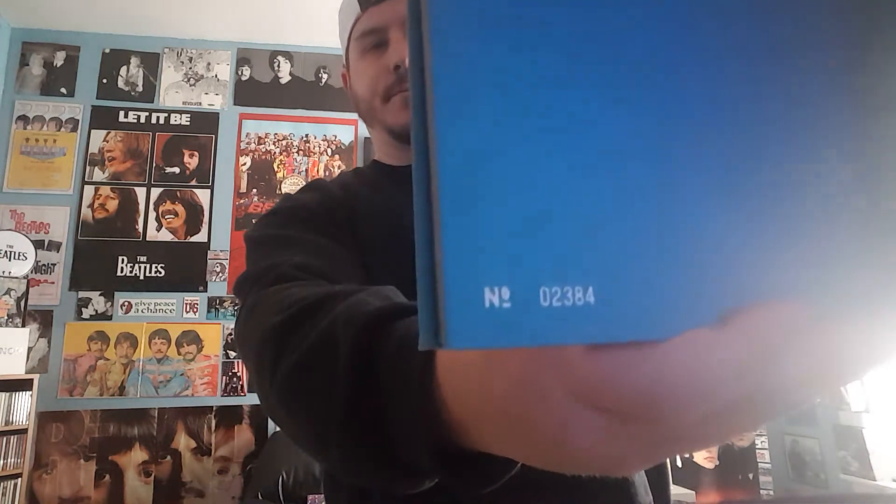McCartney II is number two thousand three hundred eighty-four. Not too bad either.